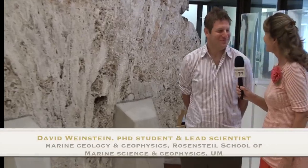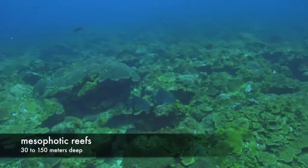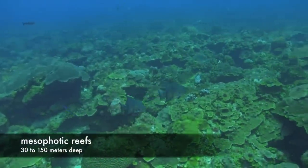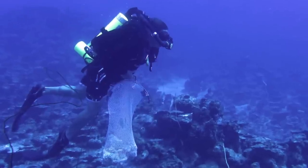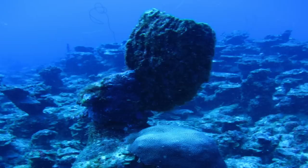Thank you for inviting us over. My pleasure. So, mesophotic reefs — can you tell us what is a mesophotic reef? Certainly. Mesophotic reefs are just defined as reefs, deeper reefs, that are between 30 and 150 meters deep. That's deep.